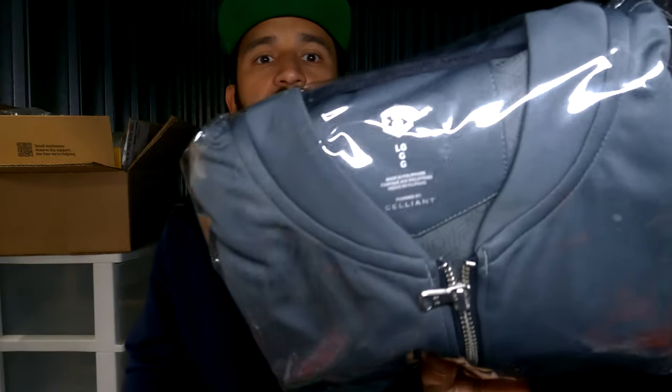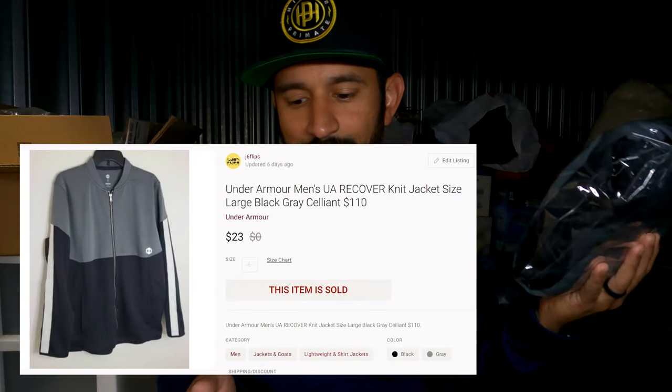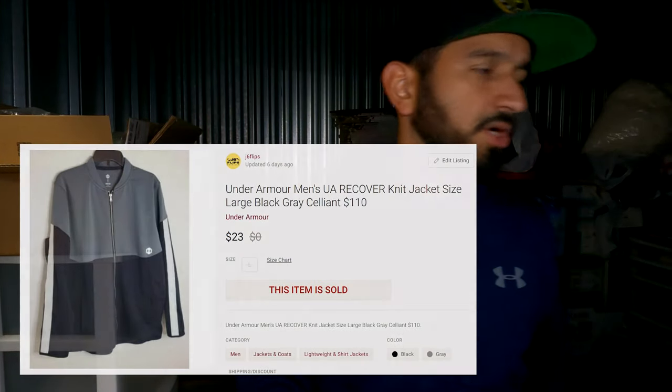Help yourself out — do the research, look up items. Usually they're not priced very high; some people think they're for karate, so you have to look up the brands and make sure you know which one you're getting before you pull the trigger. Depends on the brands, depends on the design, but keep an eye out. This item was actually my first Poshmark sale item — it's an Under Armour Selliant jacket. I bought it for $10 and it sold for $23, so not a lot of profit, but nice to just get Poshmark going.